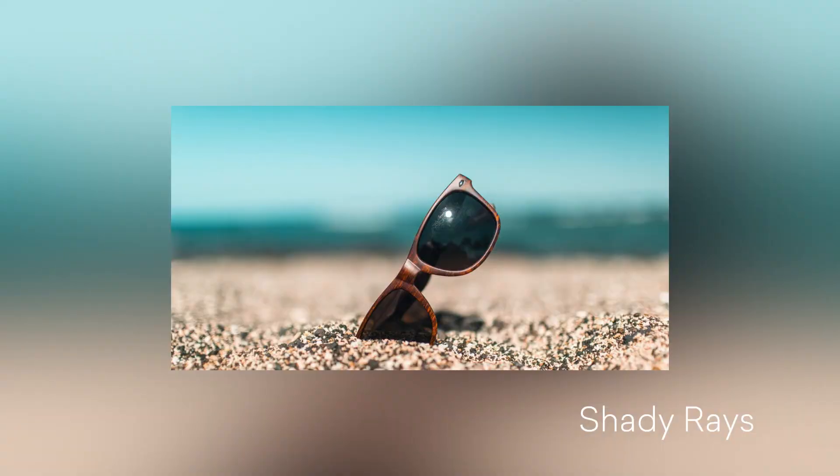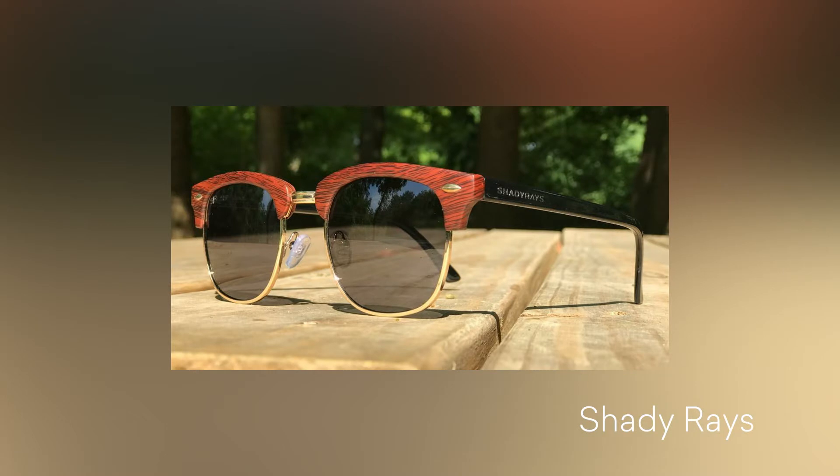The lenses themselves are polarized and they're actually shatter-resistant, so I never have to worry about dropping my sunglasses ever again. They're also all 100% UV protected, which means I never have to worry about that aspect.